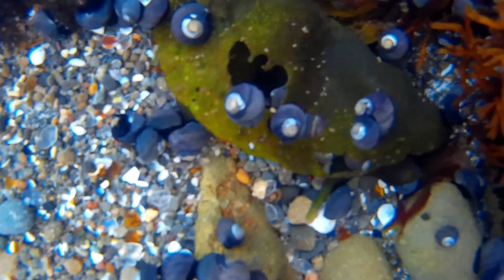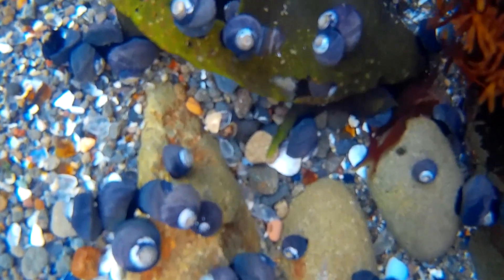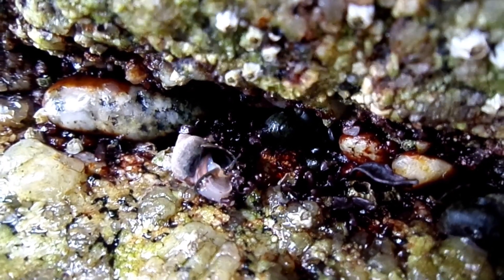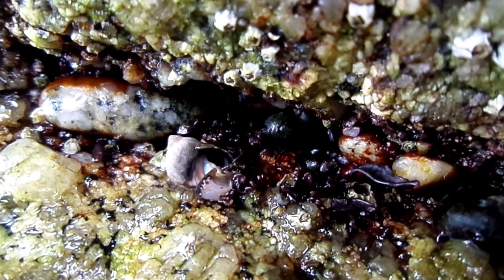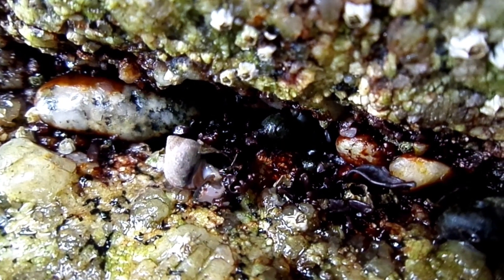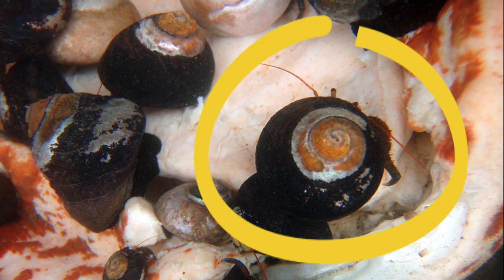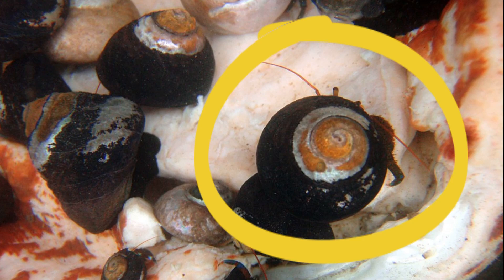Black turban snails can be consumed by humans. Males and females can be determined by the color of the bottom of the foot — males generally have a paler foot bottom than females. Hermit crabs will frequently adopt the empty shells of these snails as their new home.